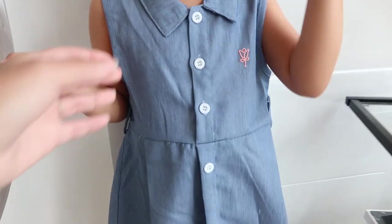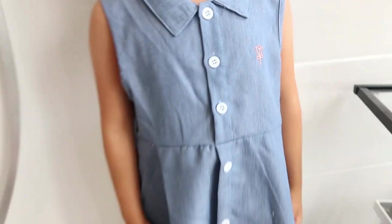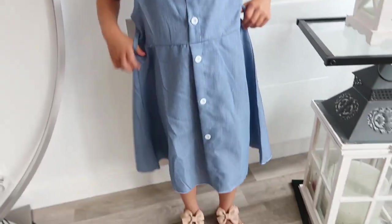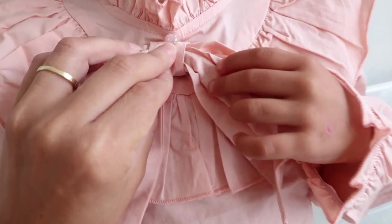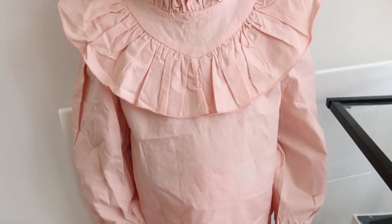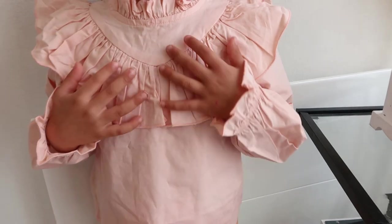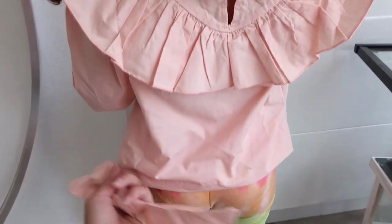I also got a denim-effect dress — but it's not actual denim, it's a fabric with a small rose detail. It falls below the knees and is quite flowy. There's a little belt included. And I got a small blouse with a bow at the collar that can be removed using the button, so you can wear it with or without the bow. I got it for back to school — very cute, with ruffle collar details.